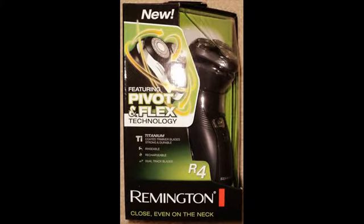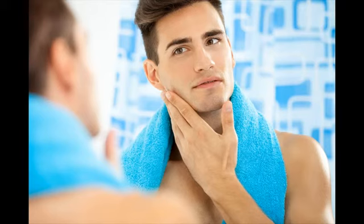Remington is primarily into manufacturing entry-level and mid-level electric shavers. When you choose your shaver properly, you can expect to find the best deal on the market with Remington.